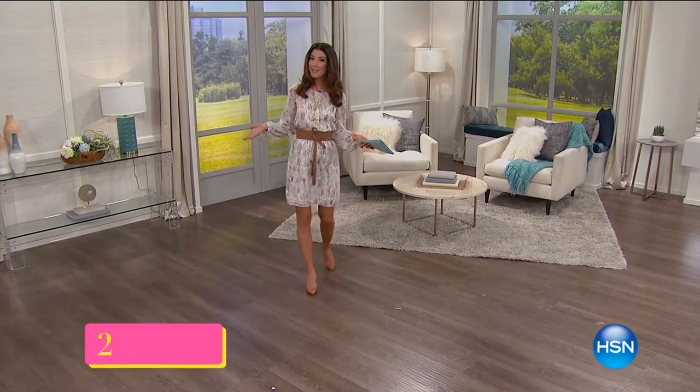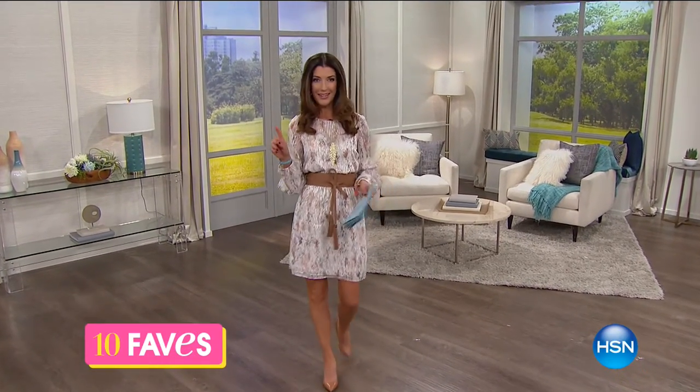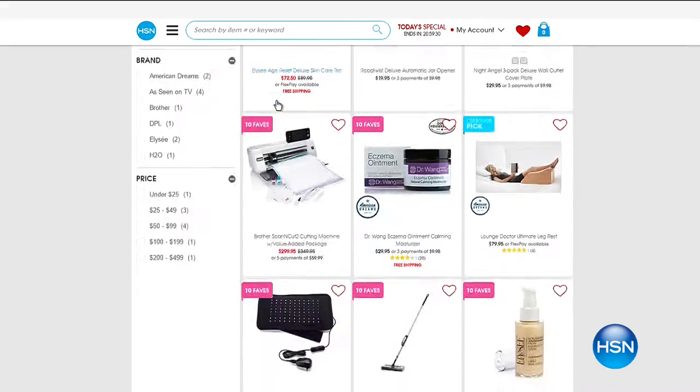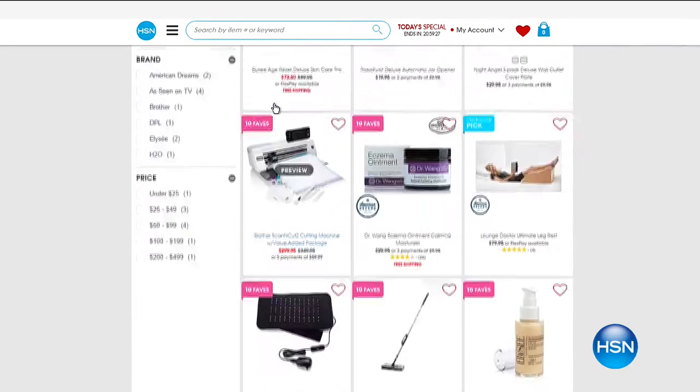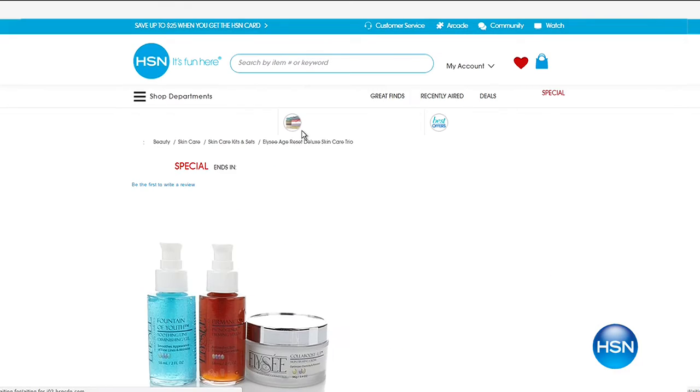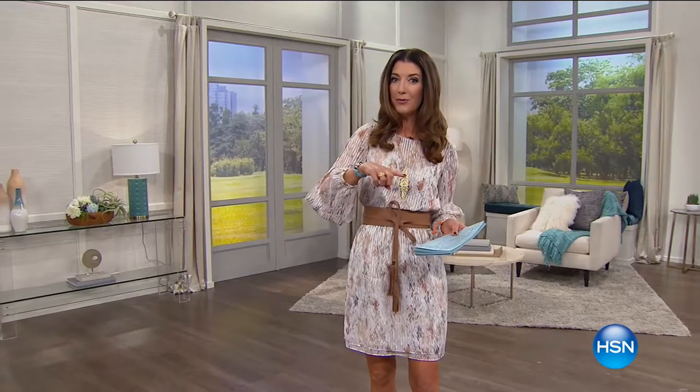It's midnight on the west coast, 3 a.m. on the east coast, and that means one thing: it's time for 10 Faves — 10 of our favorite products in one fast and fun-paced hour. My name is Sarah, I'll be your host. You can check out the entire collection on our website at hsn.com. This show is kind of like speed dating, but instead of shopping for the perfect mate, you're shopping for the perfect product.